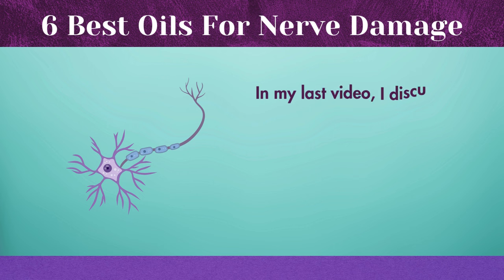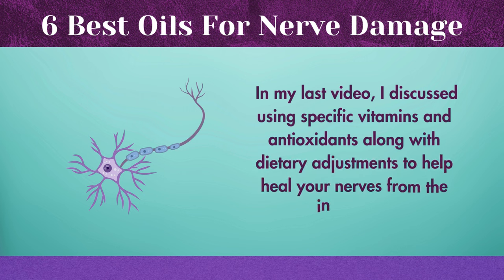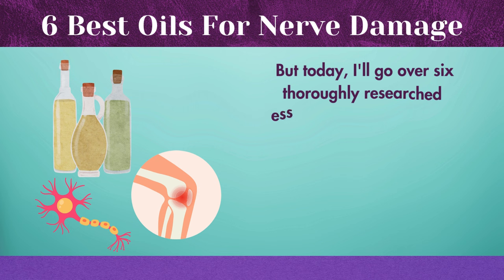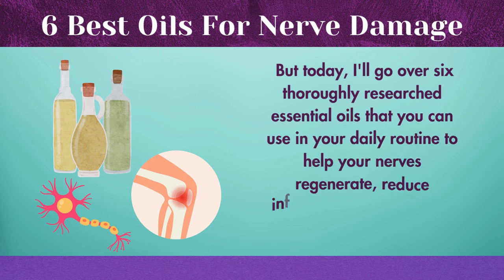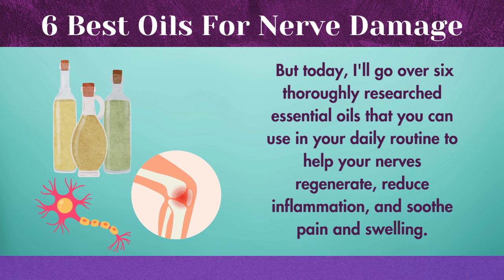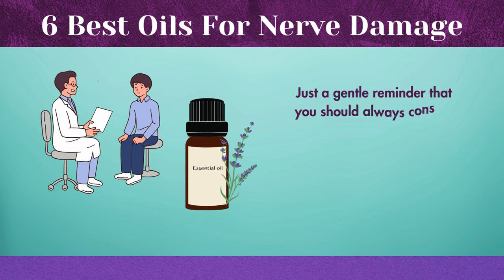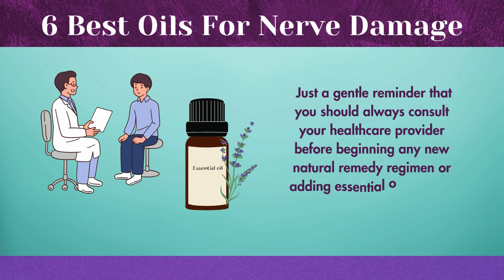In my last video, I discussed using specific vitamins and antioxidants along with dietary adjustments to help heal your nerves from the inside out. But today I'll go over six thoroughly researched essential oils that you can use in your daily routine to help your nerves regenerate, reduce inflammation, and soothe pain and swelling. Just a gentle reminder that you should always consult your healthcare provider before beginning any new natural remedy regimen or adding essential oils to your regimen.